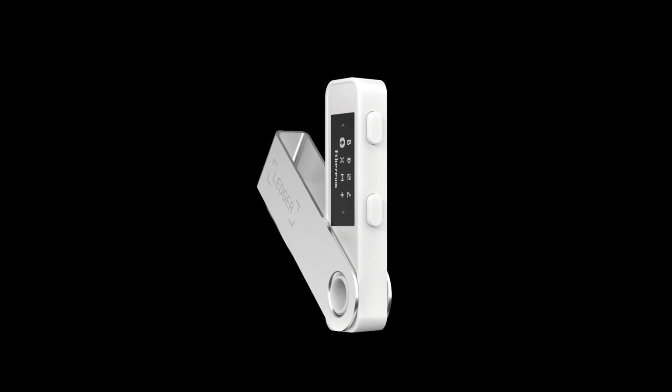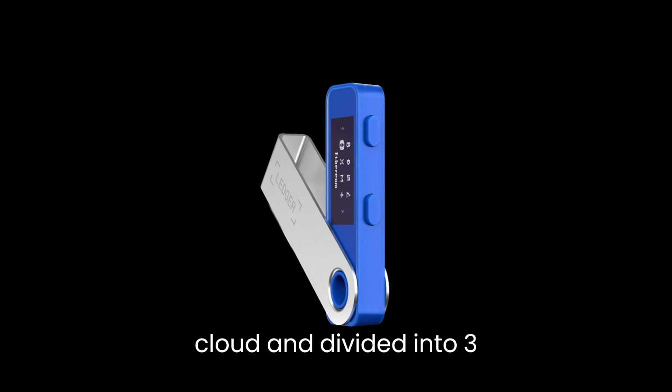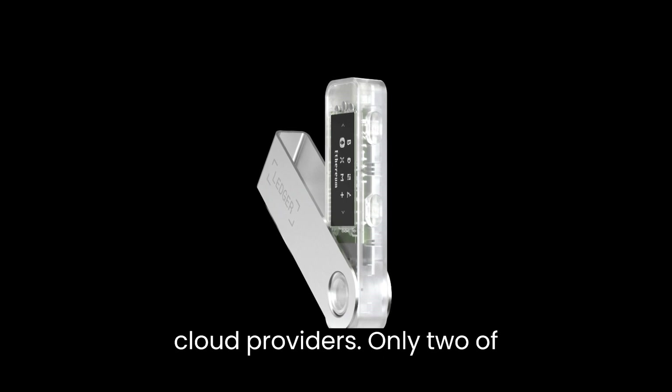The seed phrase will be stored encrypted in the cloud and divided into three fragments, which will be distributed onto three different cloud providers.